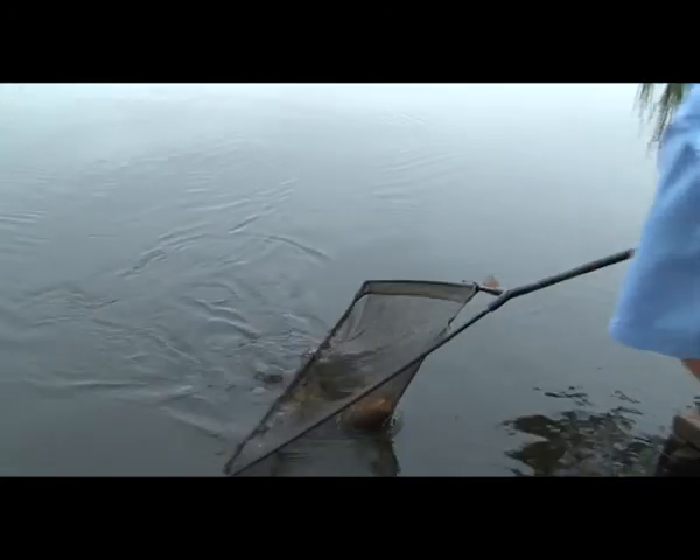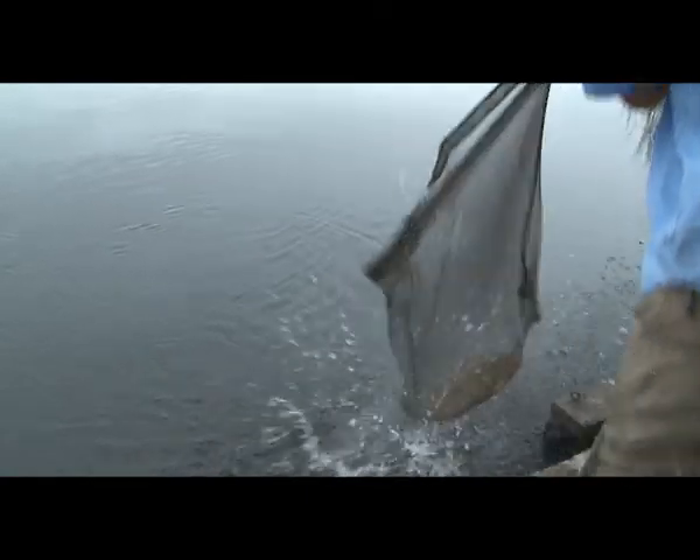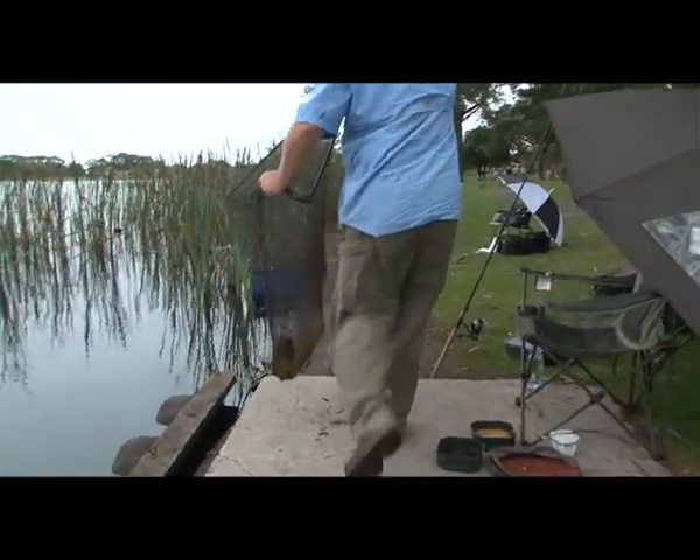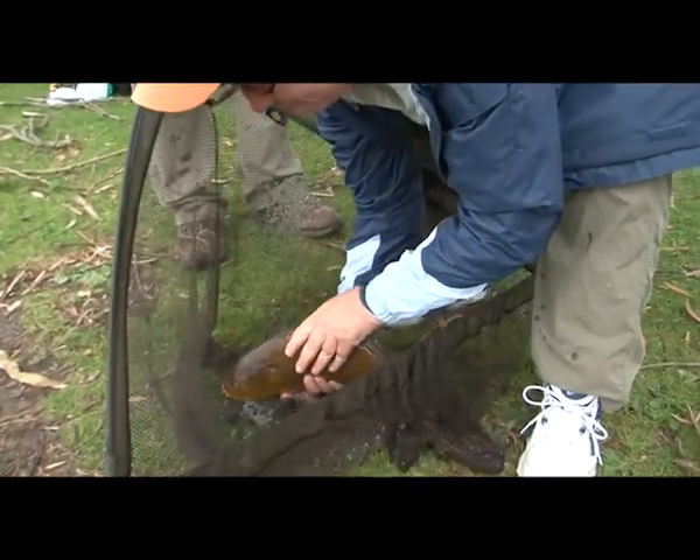Ooh, this is a beauty — this is a good fish. That's a quality fish, that's a prime fish.